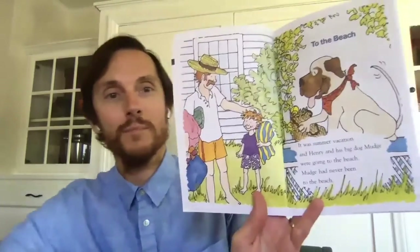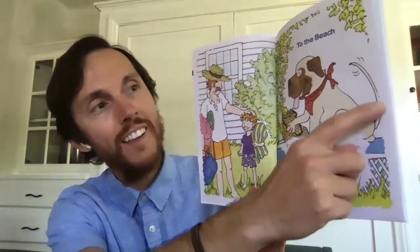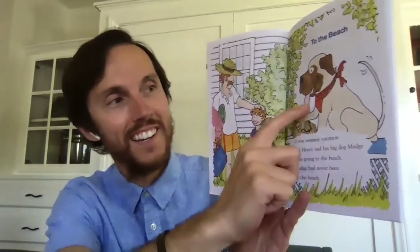It was summer vacation and Henry and his big dog Mudge were going to the beach. Mudge had never been to the beach. He looks super excited and I can tell because his tail is wagging and his tongue is out.